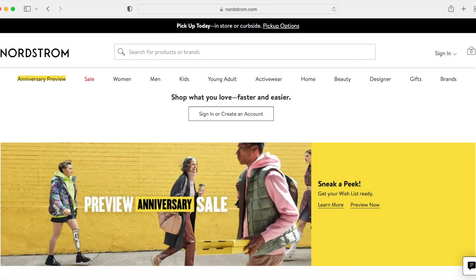Hey guys, welcome or welcome back to my channel. If you're new here, my name is Beth. I am a 37-year-old attorney living in the DC area with my husband.